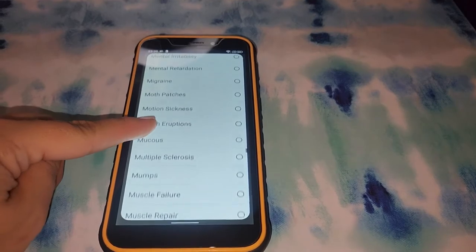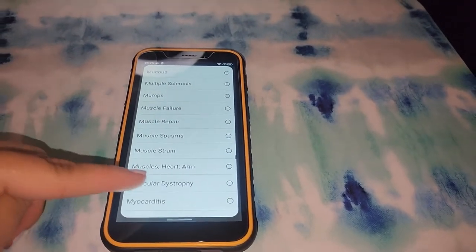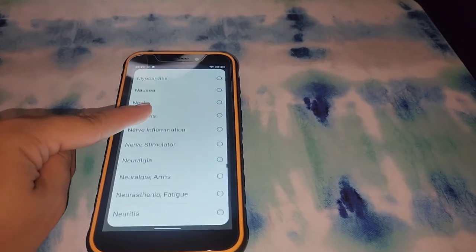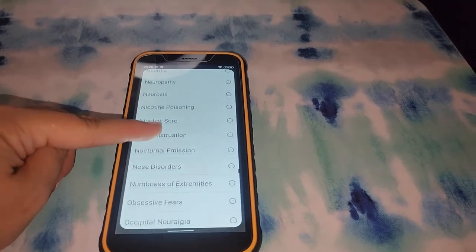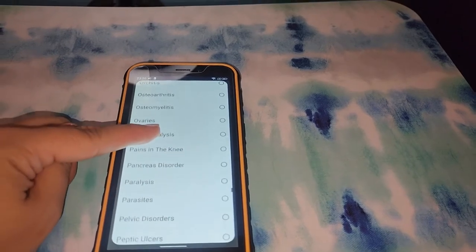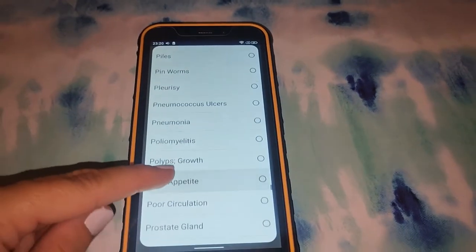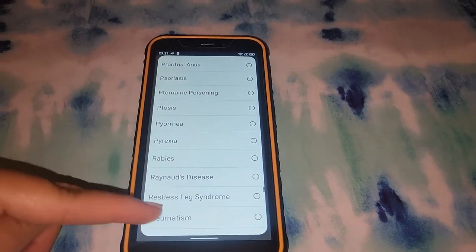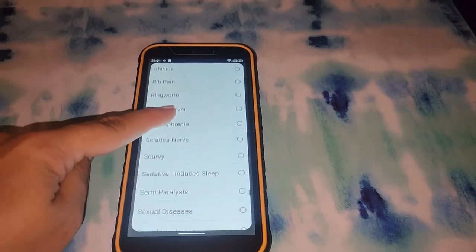As I've been talking, I'm still going down this list, which is so long. But you get the idea — if there's an issue, there's a frequency. So if something is coming up on your scan, you can broadcast yourself a frequency to try to assist even further than the optimizing.